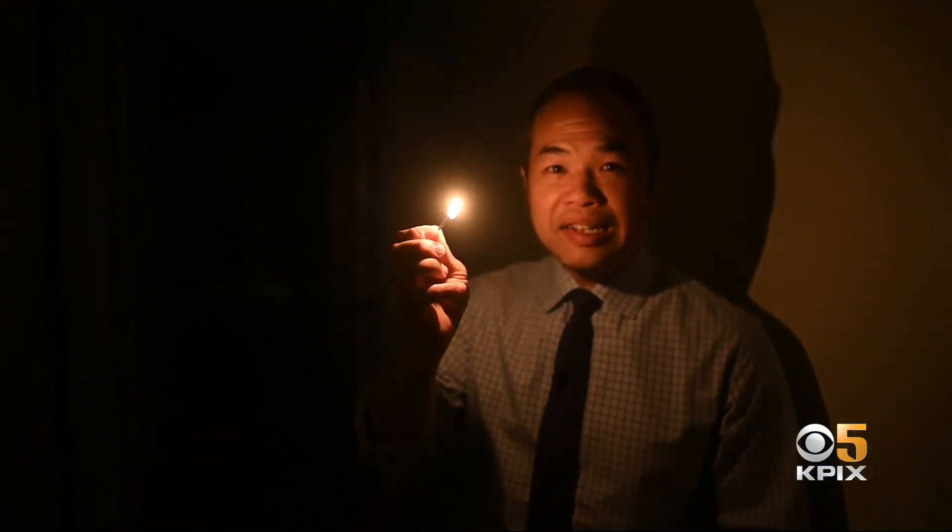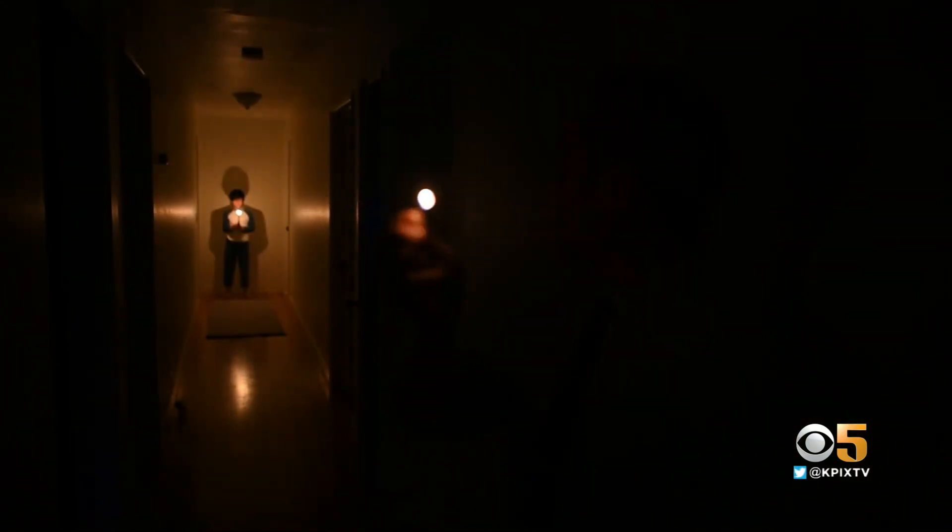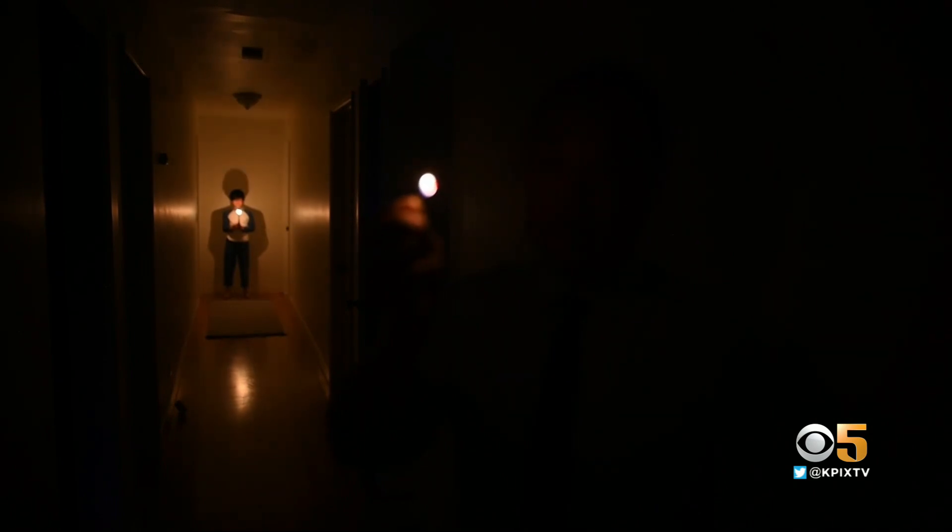The problem with prostate cancer cells: once they escape and hide inside the body, it can leave doctors and patients in the dark. But now a new tool lights them up and finds them wherever they are.